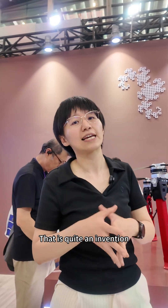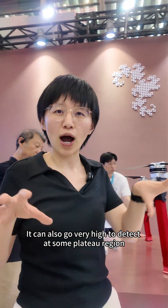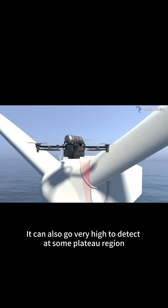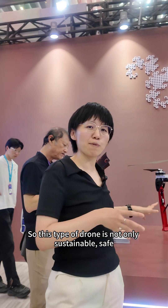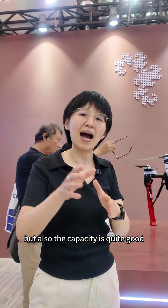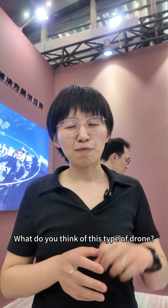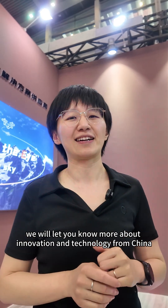That is quite an invention. It can also fly very high to detect plateau regions — mountains covered with ice and snow. So this type of drone is not only sustainable and safe, but its capacity is quite good. Please follow us and we will let you know more about innovation technology from China.